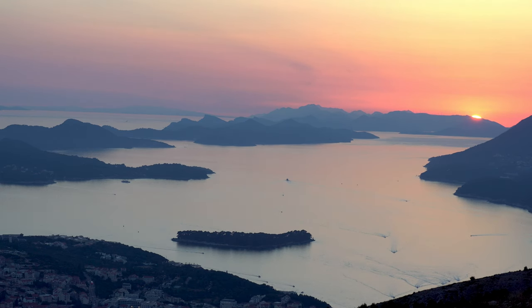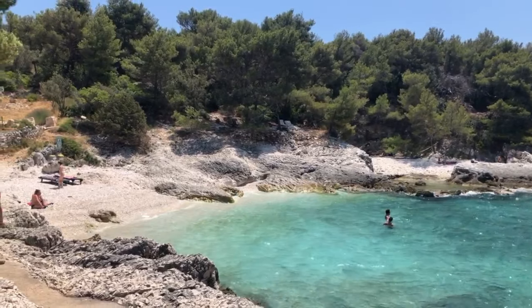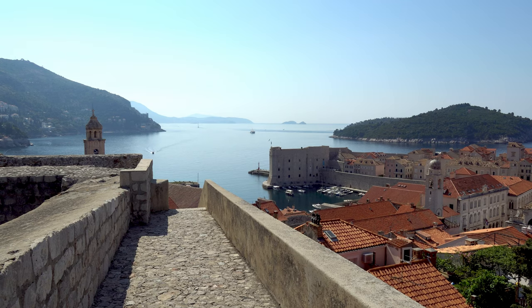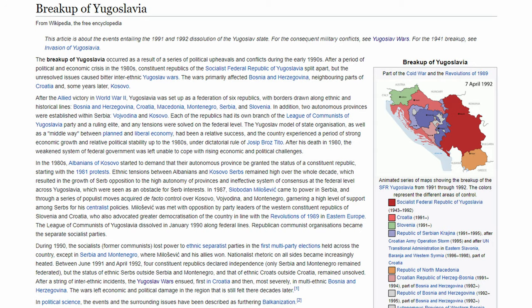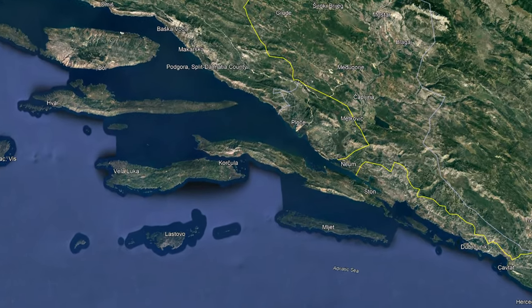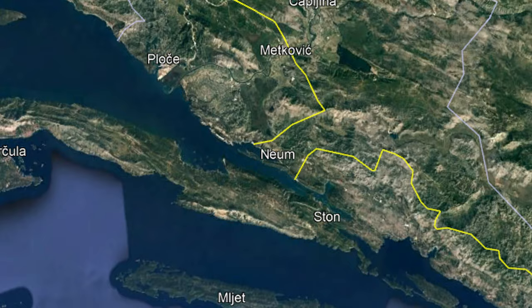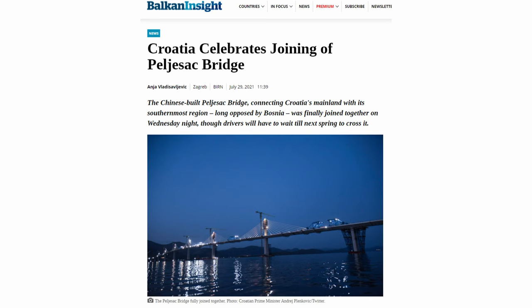The Croatian coast of the Adriatic is beautiful, and many itineraries to the country include both Split and Dubrovnik. However, due to complicated reasons, there's actually no domestic land route between the two cities, though Croatia is quite controversially constructing a route.